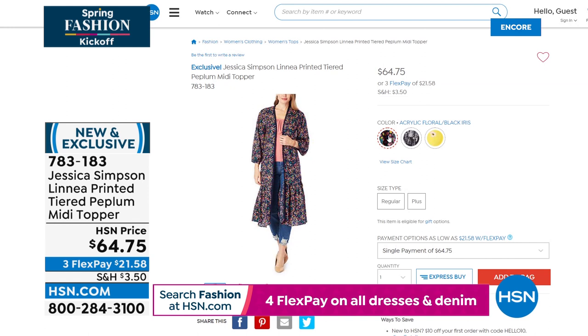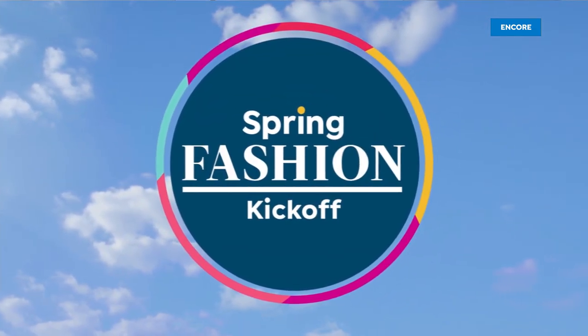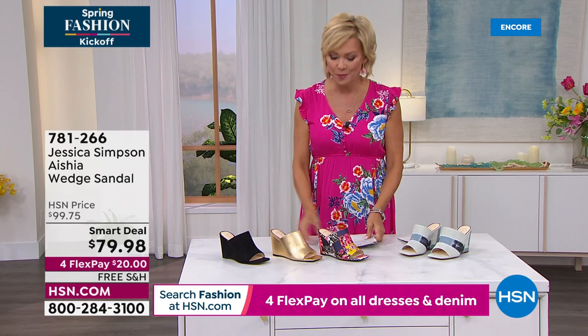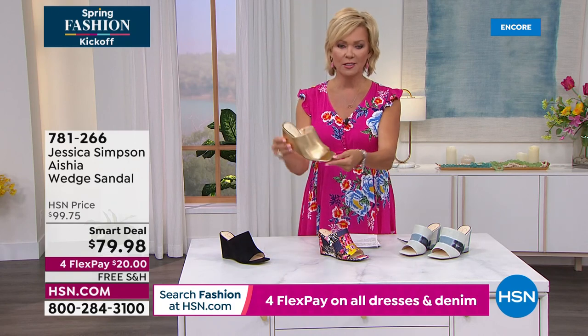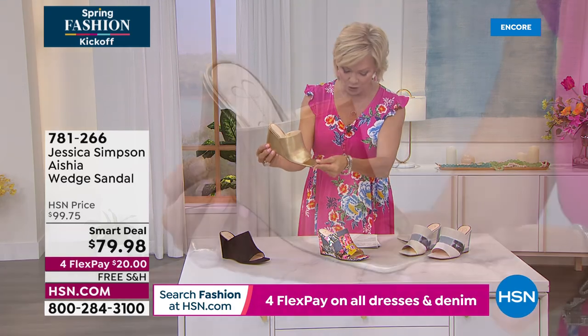Erin is modeling the Anaconda live with that pretty ruffle. One more color — Acrylic Floral — is also a color of the today's special if you are just tuning in. I'm going to take my jacket back off and focus on the dress and a great shoe option.